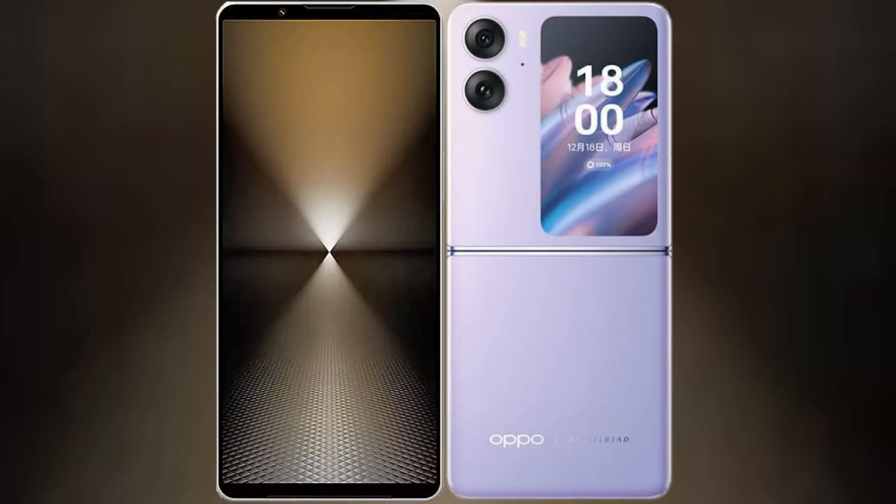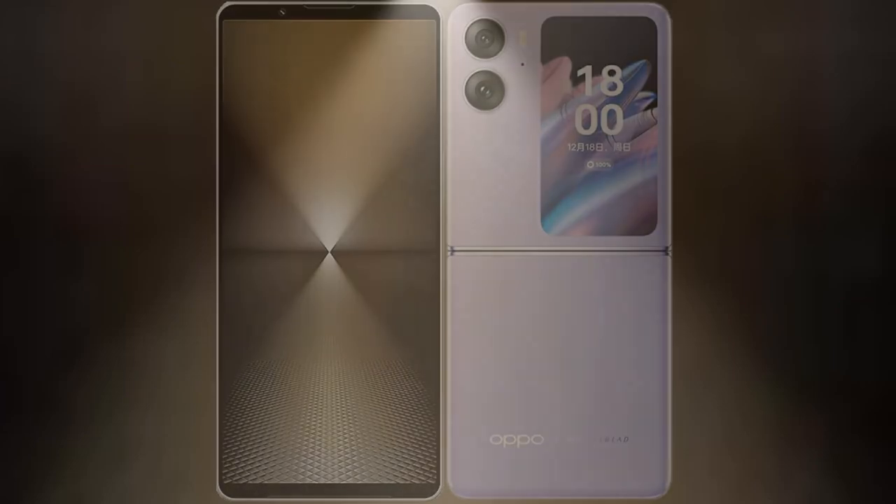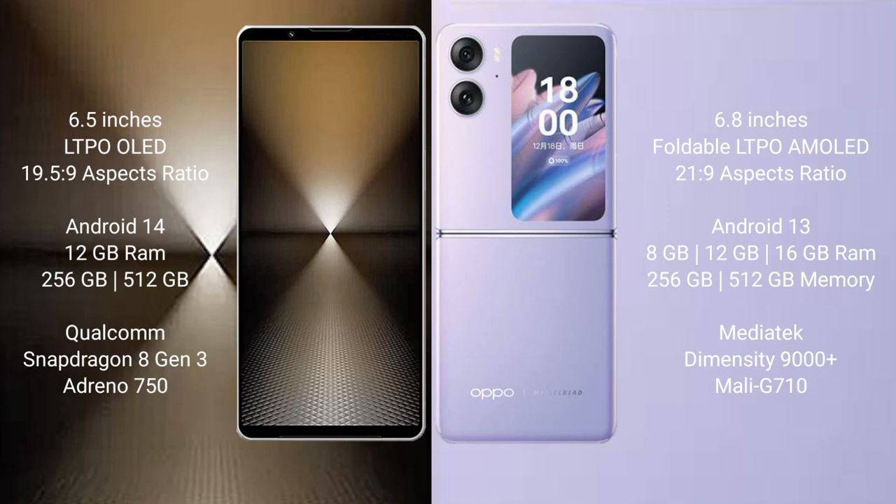I will compare the new Sony Xperia 1 Mark 6 with the Oppo Find N2 Flip. The Sony Xperia 1 Mark 6 comes with a 6.5-inch LTPO OLED display and an aspect ratio of 19.5:9. The Oppo Find N2 Flip features a 6.8-inch foldable LTPO AMOLED display with an aspect ratio of 21:9.